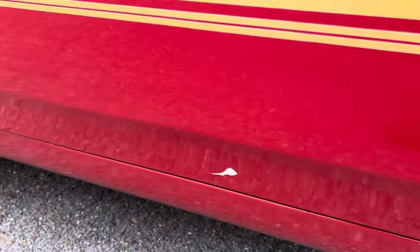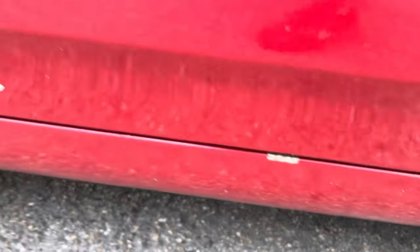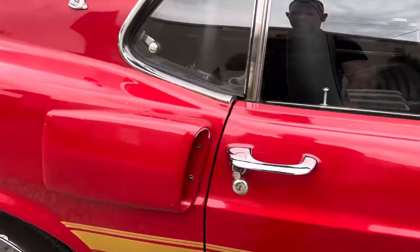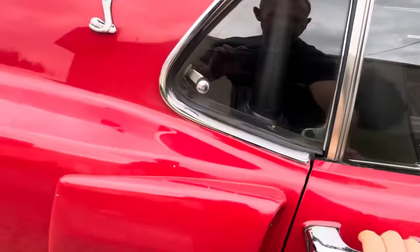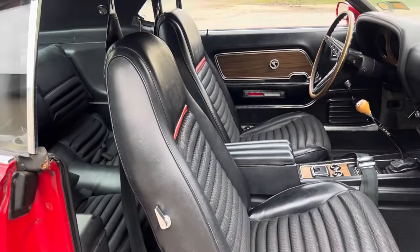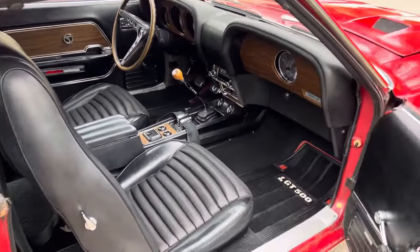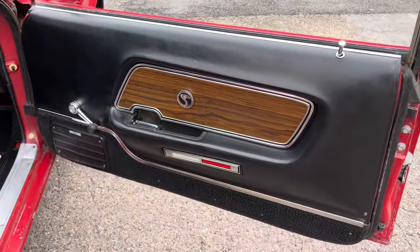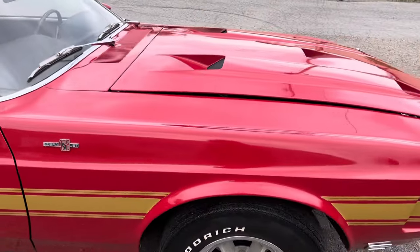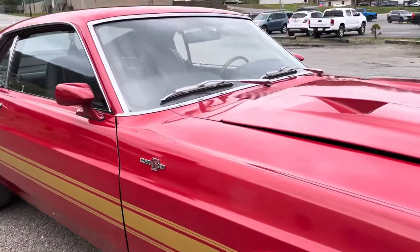It does need a touch-up there and right there. Car has great gaps, doors open and shut really nice. Typical hood bow for the '69-'70 Shelbys.